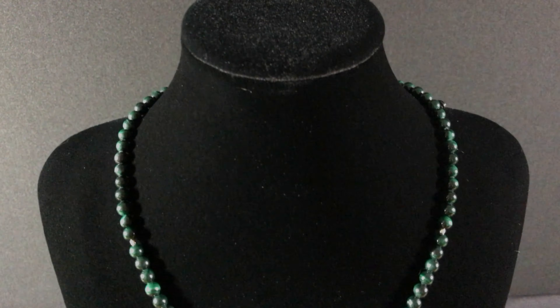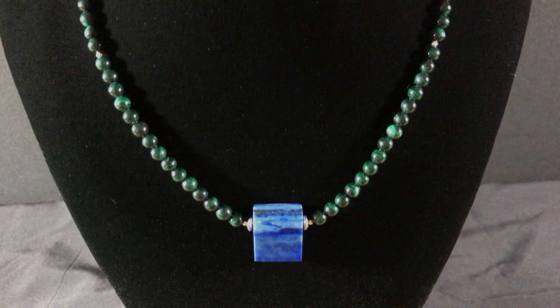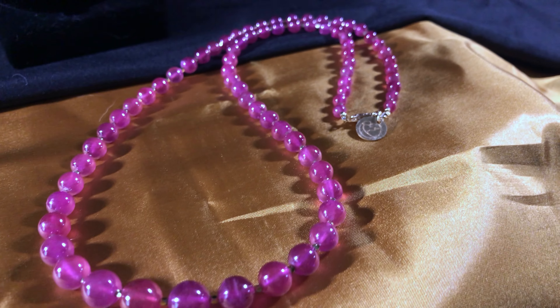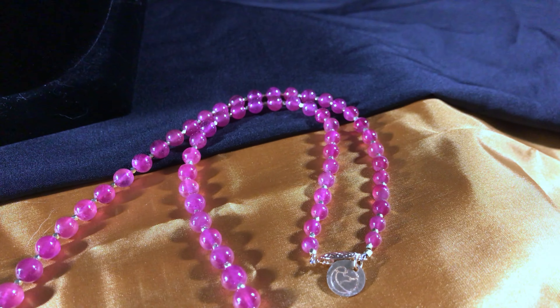If you're looking for an earthy piece, this lapis lazuli and malachite necklace strung with sterling silver is sure to make a statement. Or how about this graduated ruby and gold bead necklace? It's 22 inches long and great to wear for work or an evening out whenever you want to look extra special.